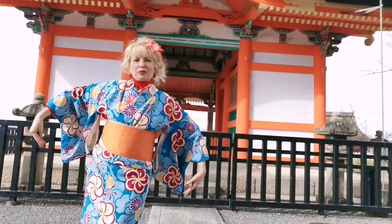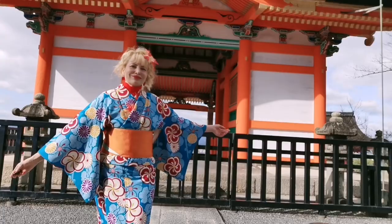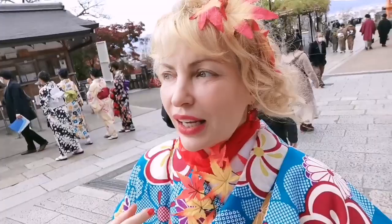Here I can show you the entire design of my kimono — especially check the backside, it's so pretty. We are at Kiyomizu, the most iconic temple of entire Kyoto. It's so cute, I'm so happy!